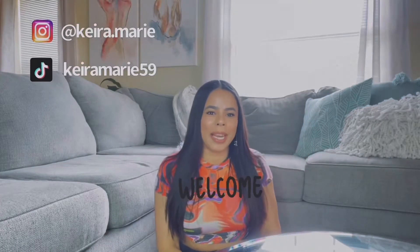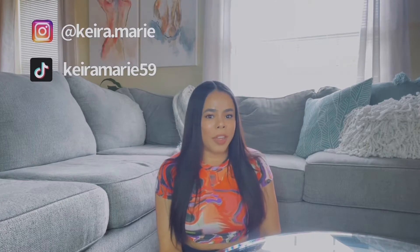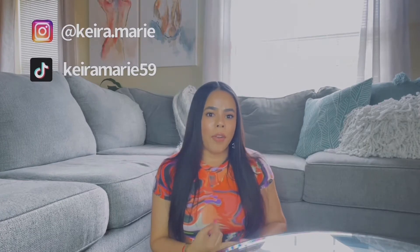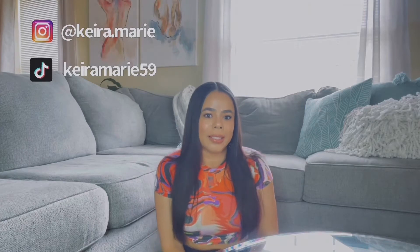Hello everyone and welcome to my channel. My name is Kira Marie and I'm here with another video. Today I'm going to show you my Louis Vuitton collection, from accessories to shoes to bags. If you like beauty, fashion, travel, and food, you are on the right channel, so please don't forget to like and subscribe.